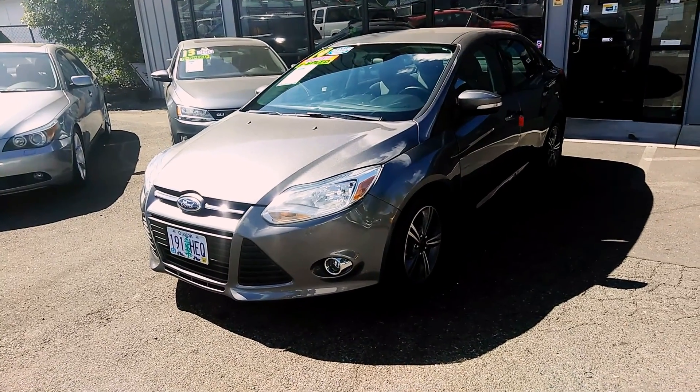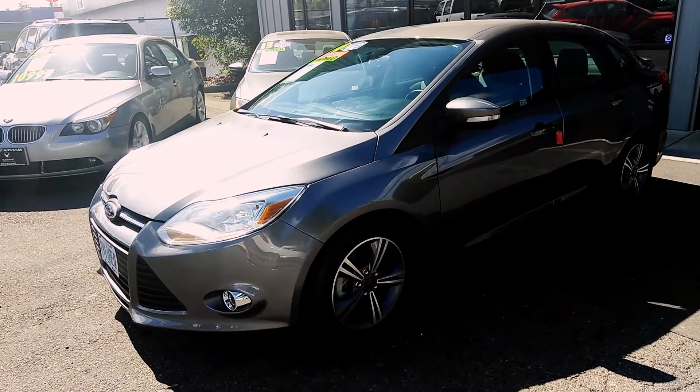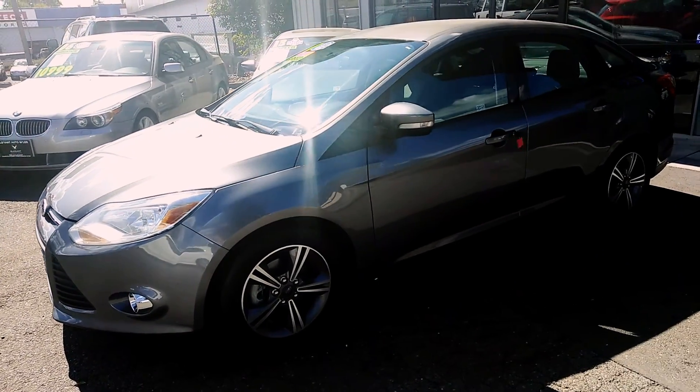Good afternoon, Fraser here with Elegant Auto Sales. Today I'm going to be doing a walk around of this 2014 Ford Focus SE.